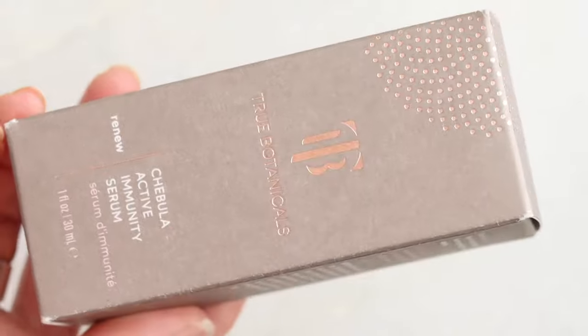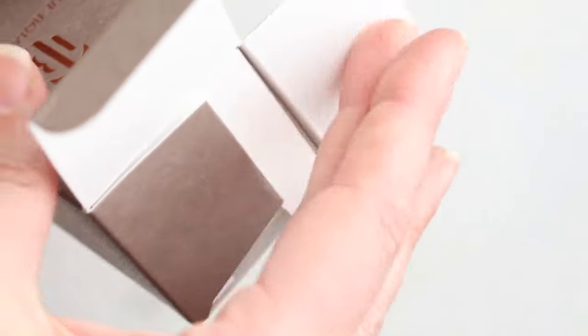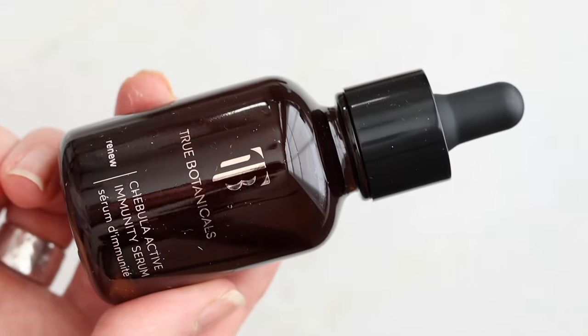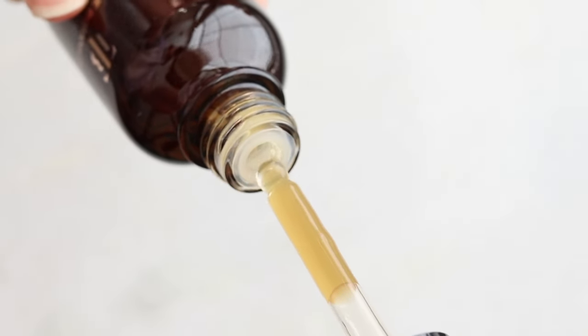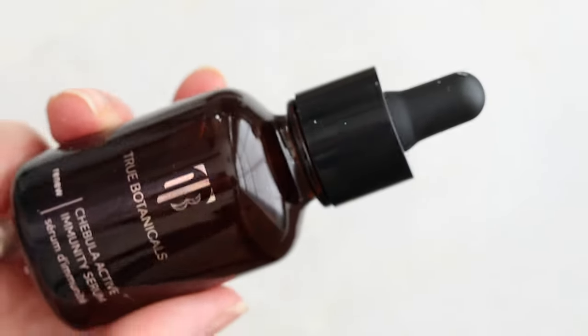Instead, I like to use the True Botanicals Chibula Immunity Serum. It's really calming on my skin — it just evens it out, chills it out. My skin is very happy when I use it and I can tell when I don't. That is the biggest determining factor for me when it comes to skincare. I give these products plenty of time because things can change, but this combination seems to be working really well. The serum is just really lightweight, not sticky, not tacky, doesn't smell crazy. It just does its thing and I love it, and my skin really responds well to it.